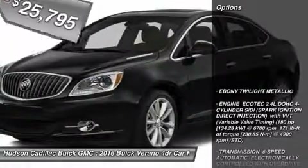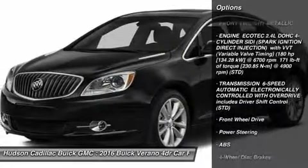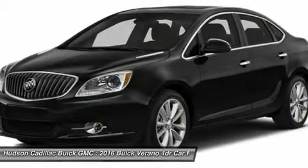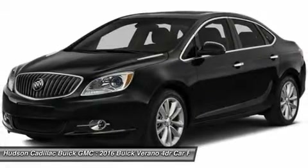Here are some of this vehicle's great options: remote engine start, anti-lock braking system, keyless entry, steering wheel audio controls, Bluetooth, leather-wrapped steering wheel, adjustable steering wheel, power steering, floor mats, four-wheel disc brakes.